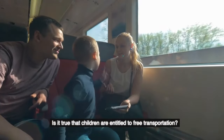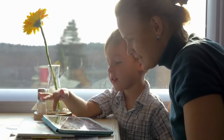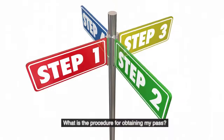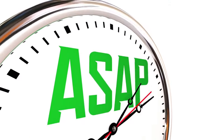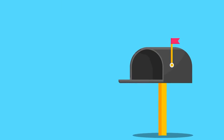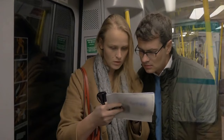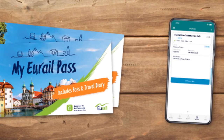Is it true that children are entitled to free transportation? Yes — two children between the ages of 2 and 11 can travel for free with an adult. What is the procedure for obtaining my pass? Order the physical pass online in your home country and it will be delivered to your door. It is imperative that you order the pass as soon as possible — you don't want to be checking your mailbox every day when you have a flight scheduled in seven days. Make your preparations in advance. When you place your order, you can choose to have a mobile pass emailed to you if that is what you prefer.